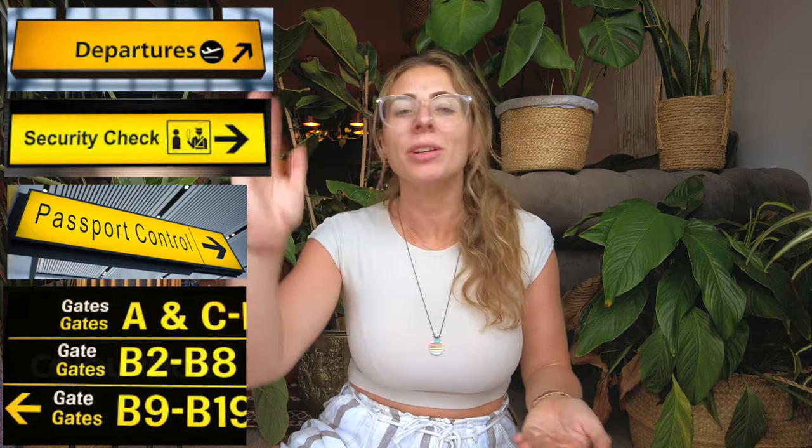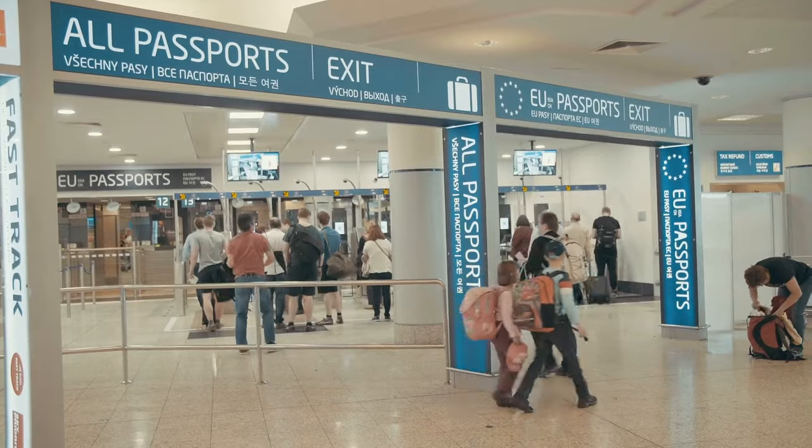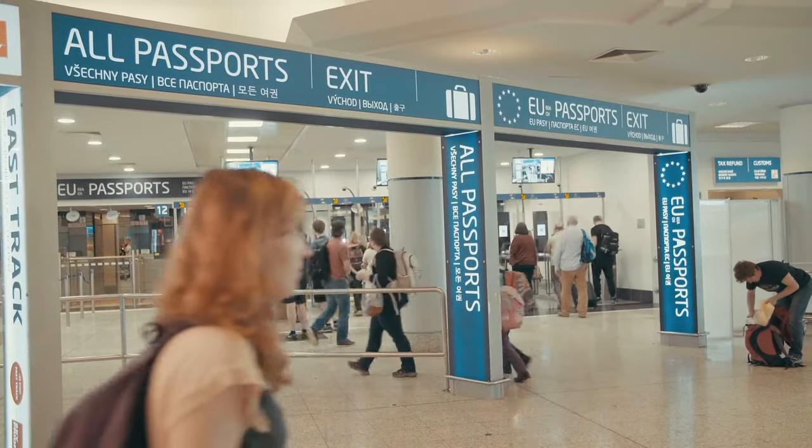You must now follow signs for any of the following: Departures, Security, Passport Control, or Gates. If you see a sign with any of those words, follow it — that's the right direction. Depending on the airport, you may have passport control or security first. If you have passport control first, all you do is join the queue. When it's your turn, just hand over your passport — they may ask you to take off your glasses or your hat. Whatever you do, don't take any photos though, because you will get told off or worse.